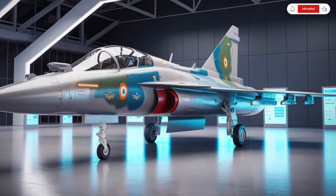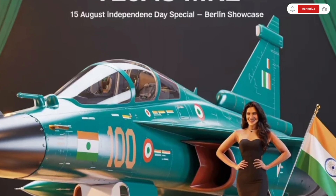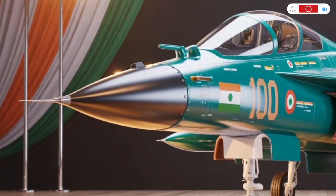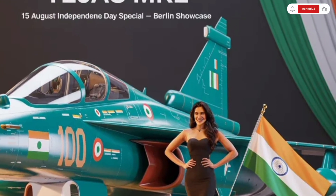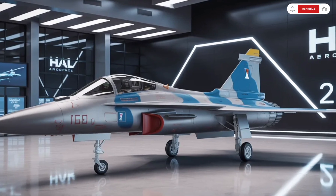Every contour of the body is aerodynamically functional, with minimal drag and maximum lift efficiency. It's clear that HAL has taken inspiration from advanced fighters while maintaining its own design philosophy. The Tejas MK2's stealth features, such as radar-absorbent coatings and smoother panel seams, push it closer to 4.5-generation fighter standards.